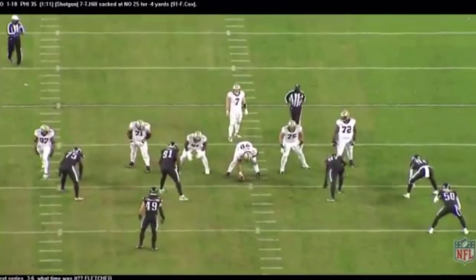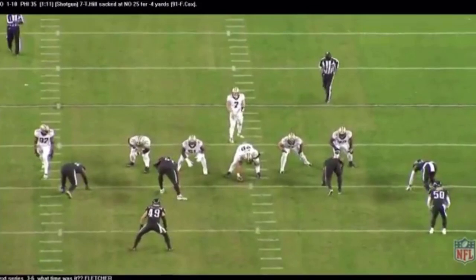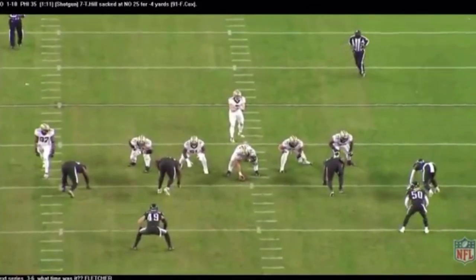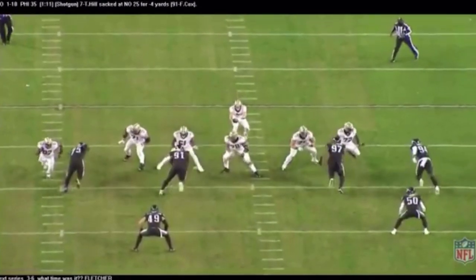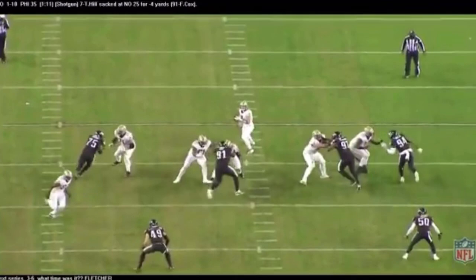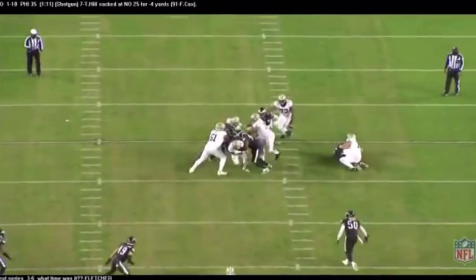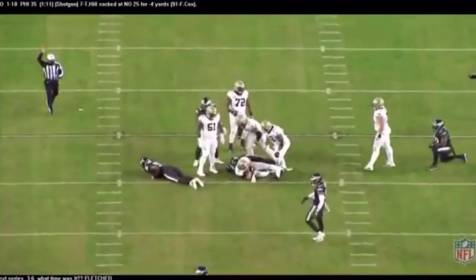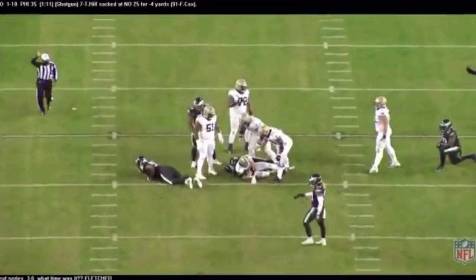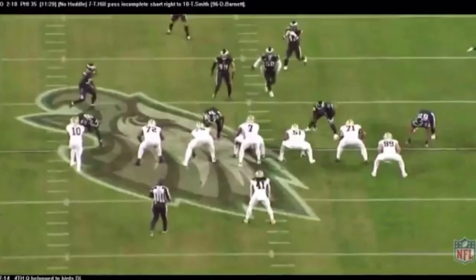Next series, it's third and six. What time is it? Fletcher Cox time, of course. That's him going against the rookie Cesar Ruiz — drive right across the Walt Whitman Bridge into Camden, and that's where Cesar Ruiz is from. He takes Ruiz and Erik McCoy right into the lap of Taysom Hill, crushing the inside of that pocket. What's Fletcher doing? Is that a military crawl? Looks like he's trying out for the Navy SEALs. Nice job, Fletcher.